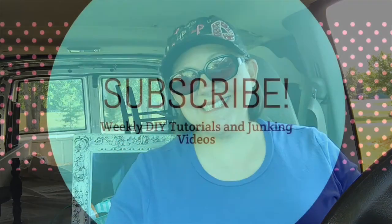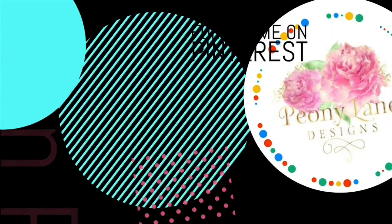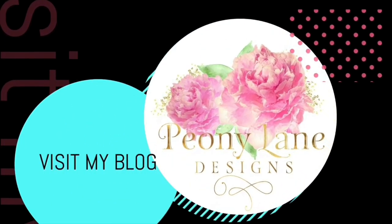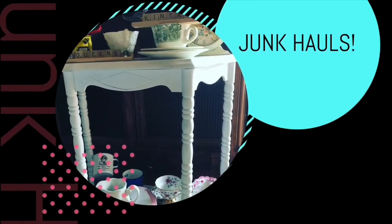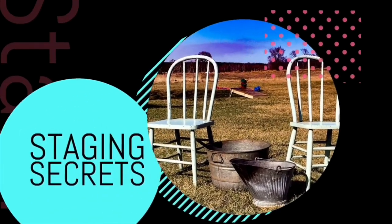That's it everyone — my top 10 things you need to survive junking. I'm sure there's more, and as a bonus I do carry lifting straps and snacks with me too, because I know what I need to get through. And of course my lucky junking hat! Visit my blog PeonyLaneDesigns.com for more tips, tricks, and inspiration. If you liked this video please give it a big thumbs up, subscribe, and click the bell icon so you'll be notified of new videos. I post every week — DIY tutorials and more junking videos.